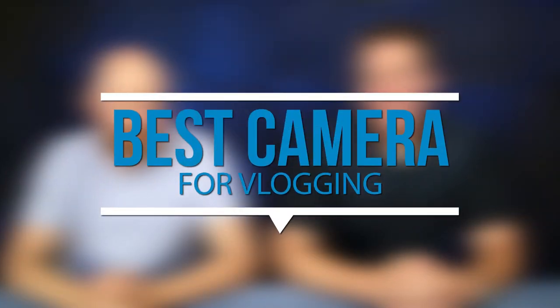So, Nate, tell us what is the best camera for vlogging? Yeah, we've actually got a few options and I will show you what is the best and hopefully this will help you decide what's the best one for you.